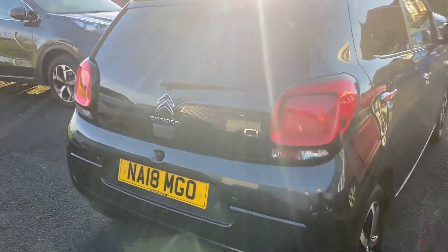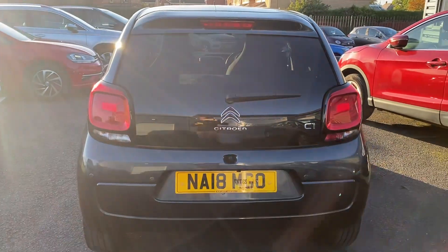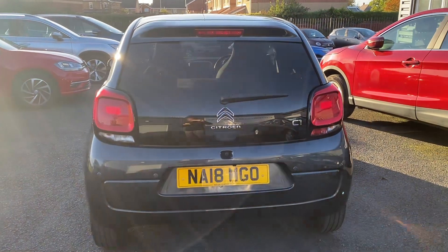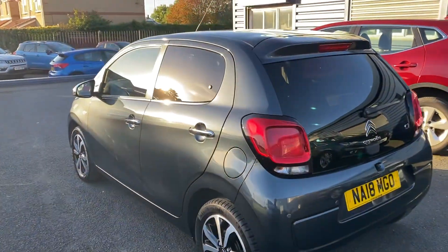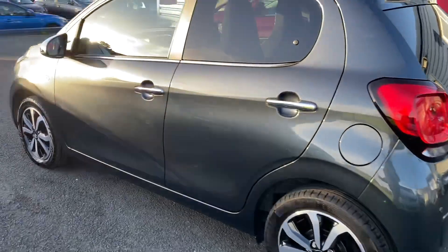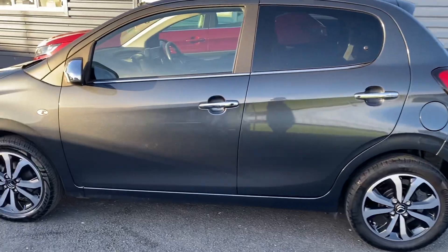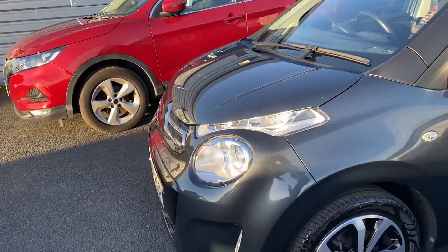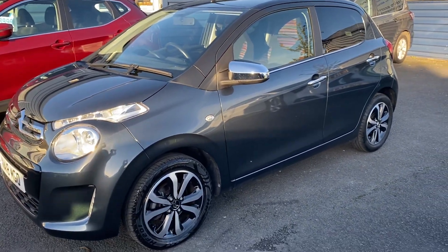It's got full service history. The MOT currently on the car is due in March, and it was last serviced at 5,307 miles, so it hasn't done much mileage since then either. Part exchanges are welcome and finance options are available on this car. This one is called the grey Citroen C1 Flare — Flare being the trim level.